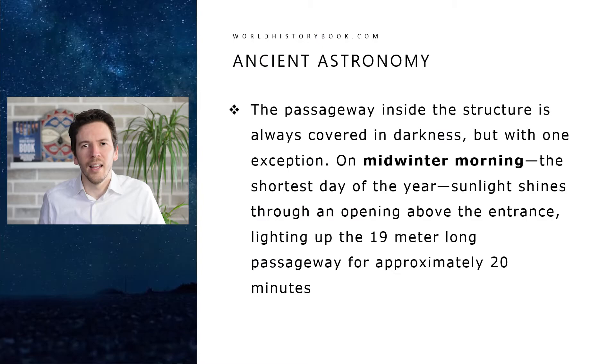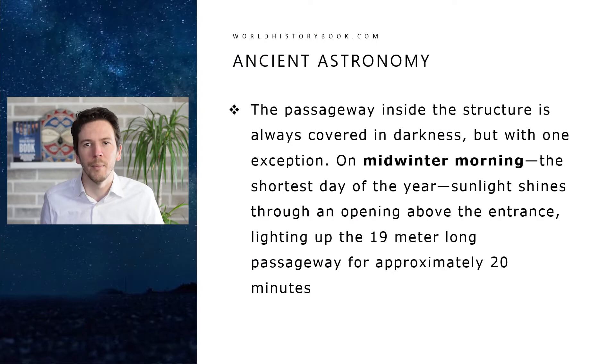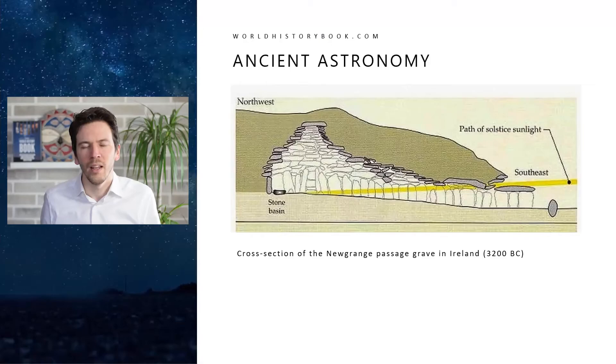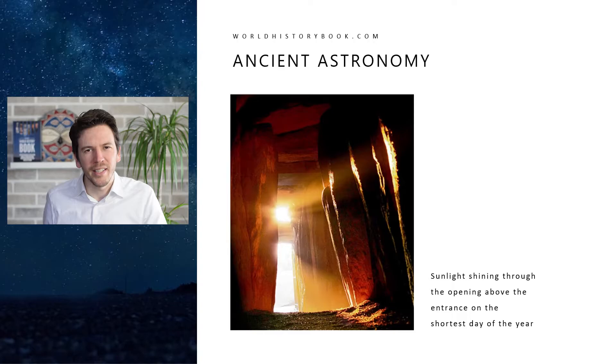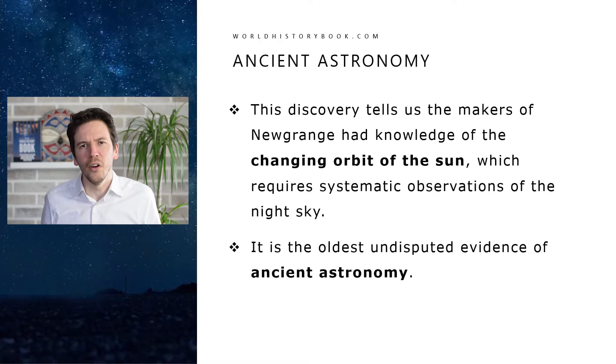The passageway inside Newgrange is always covered in darkness and shadow, with one exception. On mid-winter morning — the shortest day of the year — sunlight shines through an opening above the entrance, lighting up the 19-meter long passageway for approximately 20 minutes, and then it goes dark again for the whole year. Here we see a cross-section showing the light shining through the opening just above the entrance. This discovery tells us that the makers of Newgrange had knowledge of the changing orbit of the sun, which required systematic observations of the night sky — it is the oldest undisputed evidence of ancient astronomy.